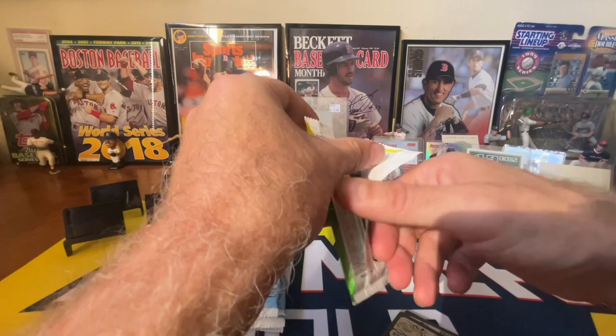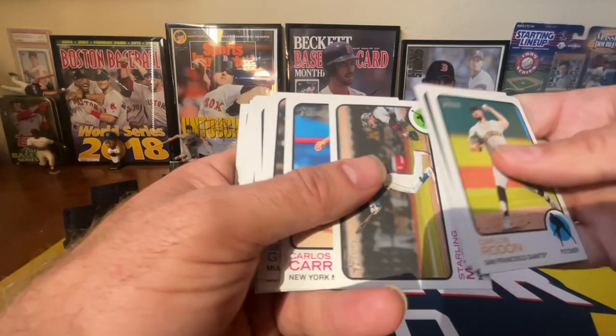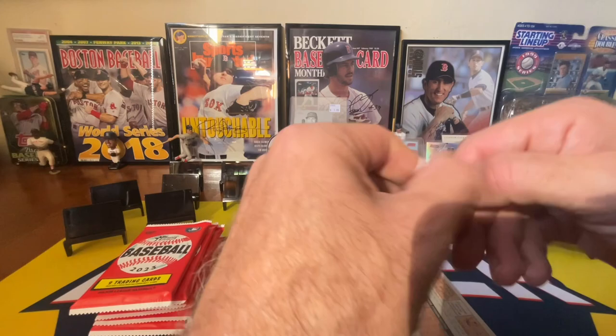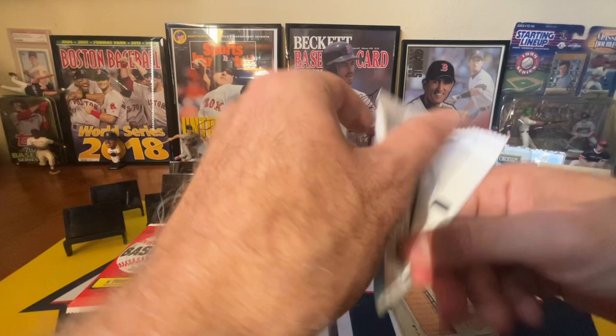We got a couple of packs — 2022 Heritage High Number. You guys have seen me opening a lot of this on the channel. I don't even know why I did that since I'm working my way through a case, but I guess — impulse buy. Got some 2021 Heritage High Number as well. It's been a while since I pulled anything good out of here, but I did pull a one-sided autograph out of here at one point.